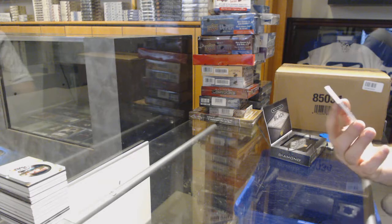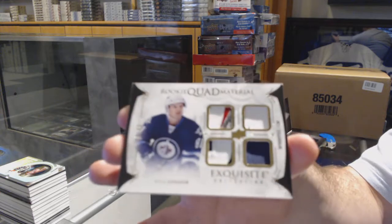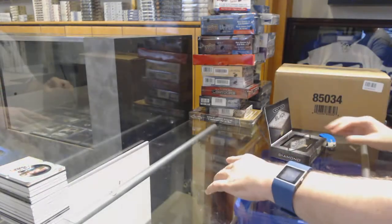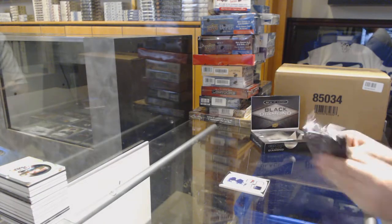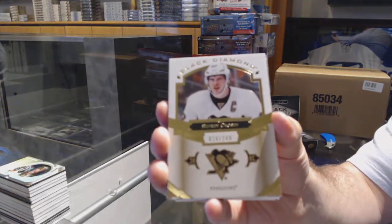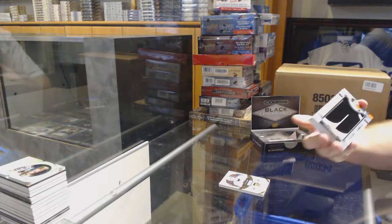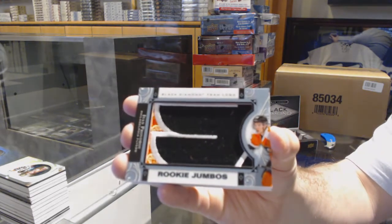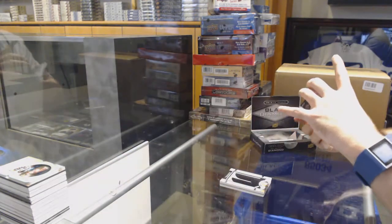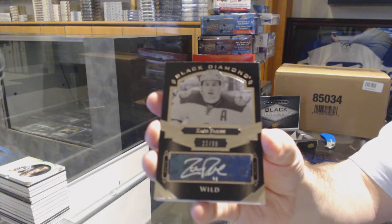Last box! Mojo rookie quad material patch, numbered to 49, for the Winnipeg Jets - Kyle Connor. For the Flyers, team logo jumbos - Ivan Provorov. For the Minnesota Wild, numbered to 99 - Zach Parise.